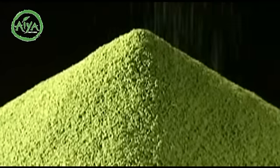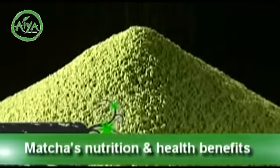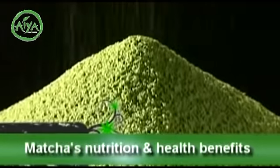Recently, matcha has been highlighted in many fields for its health benefits. Let us see what health benefits matcha has for us.